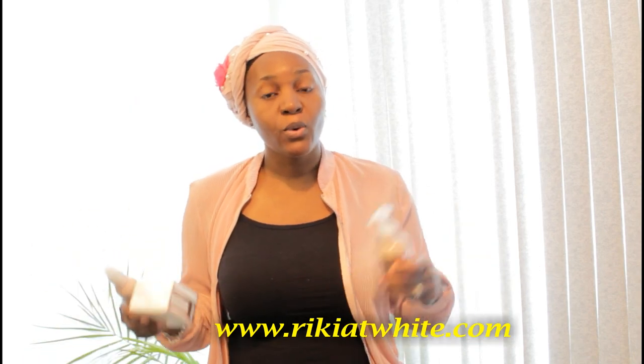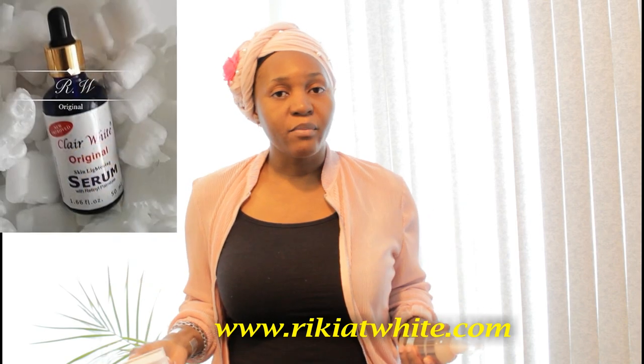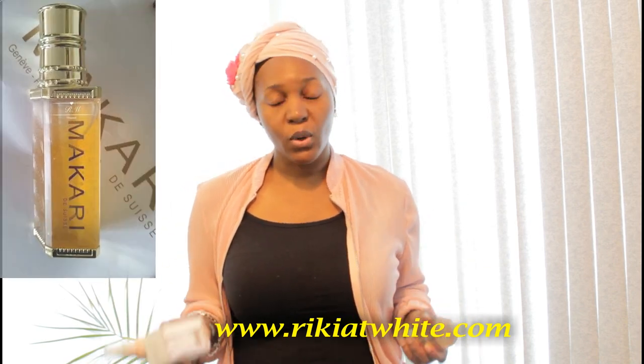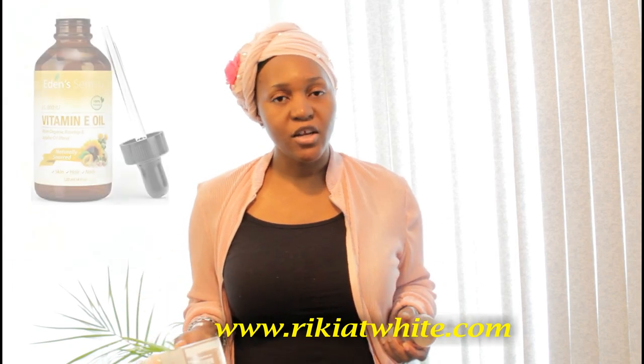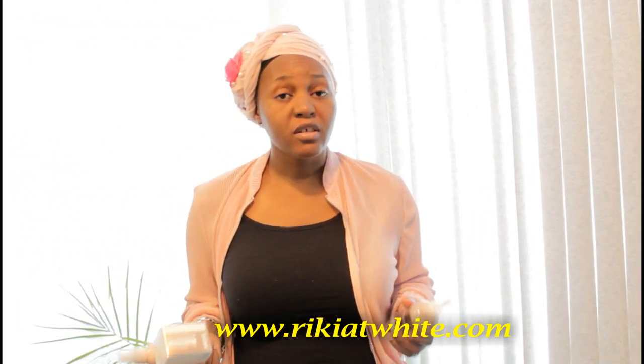If you also want to address dark spots, you can add a serum — it can be 55H Plus, Clear White, or Macari serum, it's up to you. You can also add vitamin E oil, which is always good and can be used anytime.